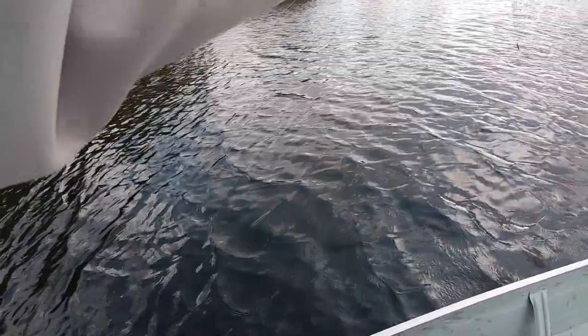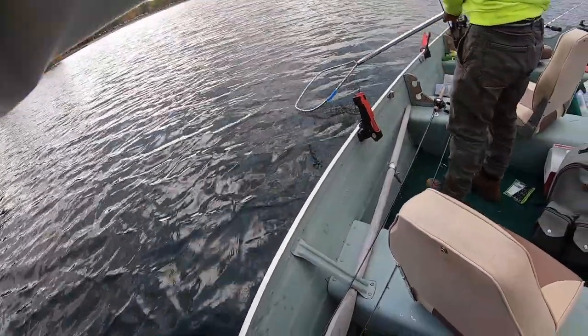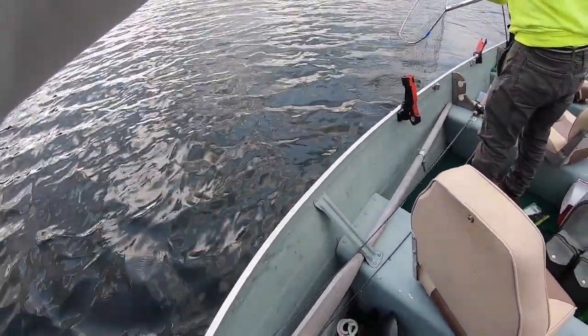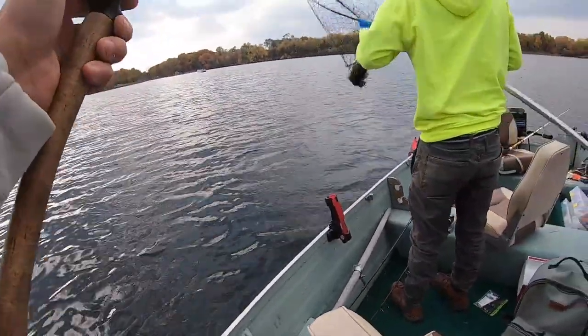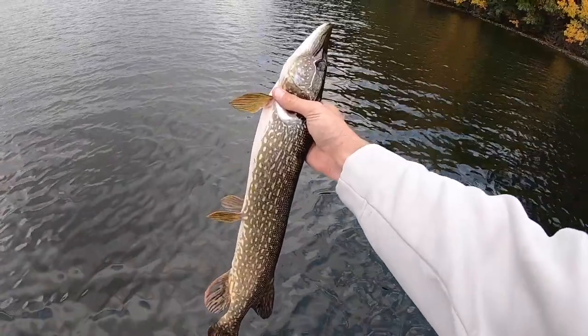Got him! Hold on — that's good, whatever it is. Oh, finally — yes! So fat, dude. On the chatterbait — 26 inches! Look at that, look how gorgeous.